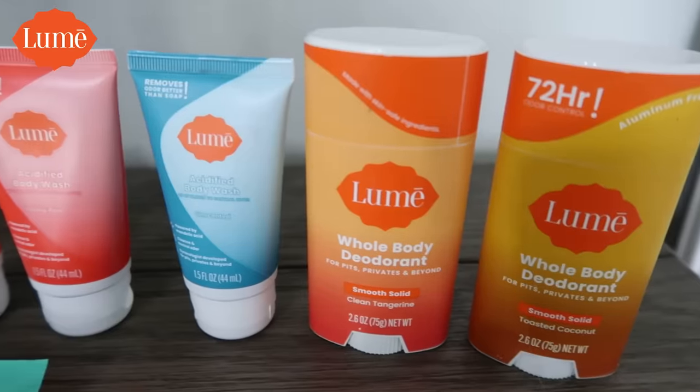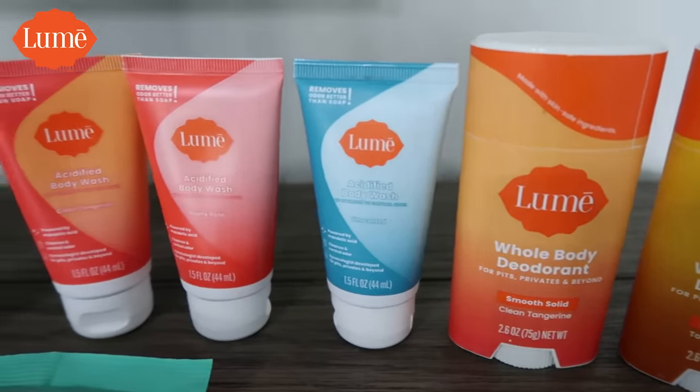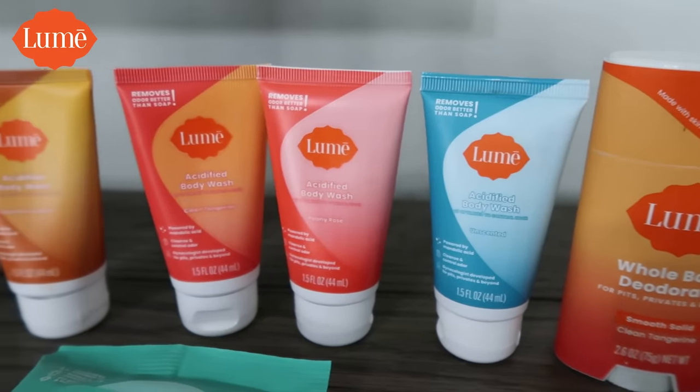Lumi deodorant is a whole body deodorant for your armpits and whatever else you might need odor protection from. It's clinically proven to provide 72 hours of odor control, even for sensitive skin. And if there's anybody that knows about deodorant, it's me. I'm an active girl — I'm a runner, a mountain biker, a road cyclist, a trail runner, a hiker — and I am smelly.